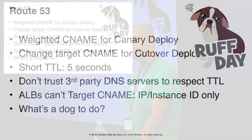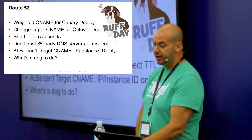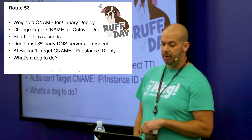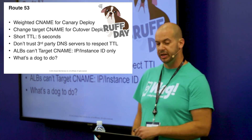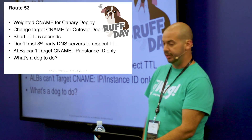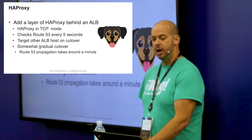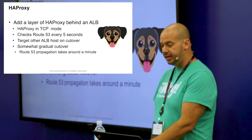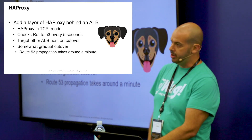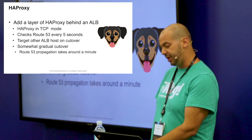We use Route 53 — the weighted CNAME for our canary deployments. We also do the full cutover using the CNAME, with a nice short TTL of five seconds. But the problem is we don't trust third parties to respect that TTL, so we want to keep Route 53 inside our network so we control it. The problem is you can't use a CNAME as a target for an ALB — instance or IP only. So the solution is HAProxy. We put a layer of HAProxy at the top; all it does is check every five seconds to see if that route has changed, and if it has, it then targets the other cluster. The actual cutover process is somewhat gradual because Route 53 propagation takes a little bit, even though it's all internal.